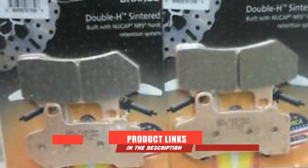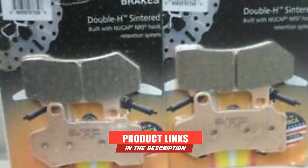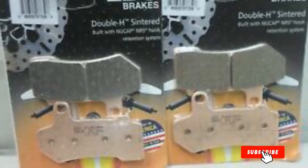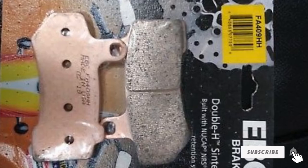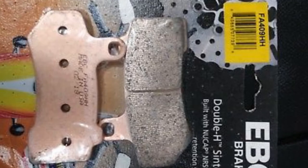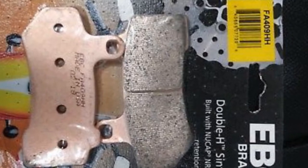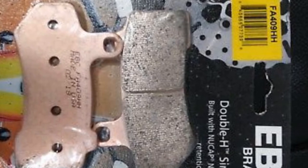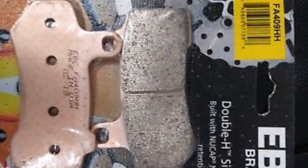At the first position of our list, we have the ACDelco Professional Ceramic Front Disc Brake Pad Set. One of the best quality disc brake pads on the market, the ACDelco is reliable, durable, and easy to install. These pads are ceramic and semi-metallic, ultra-safe and applicable for a wide range of vehicles. The ACDelco is tested using SAE J2784 standards for braking effectiveness, so its reliability is guaranteed.